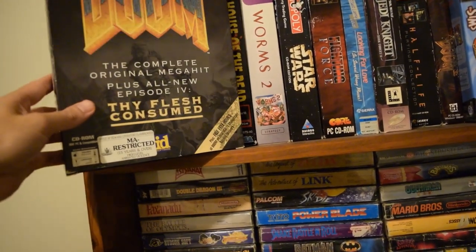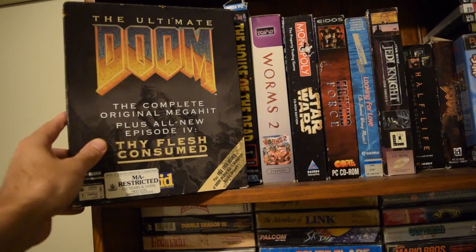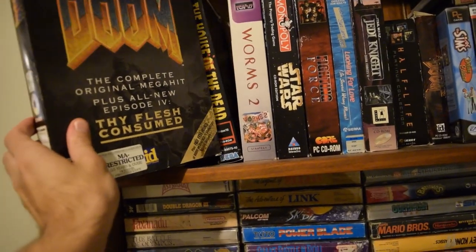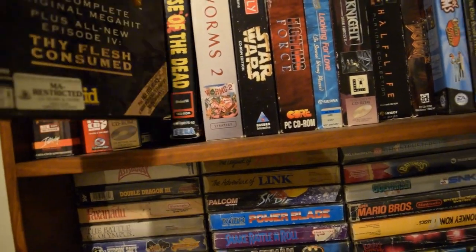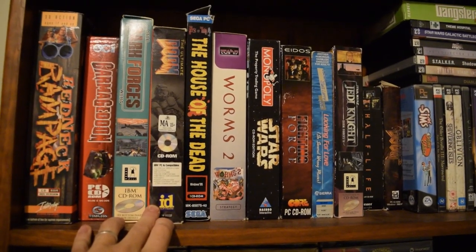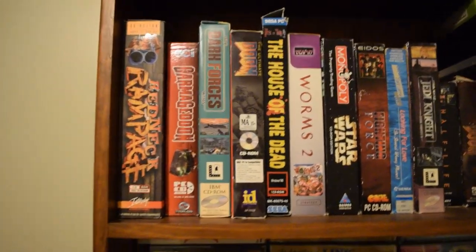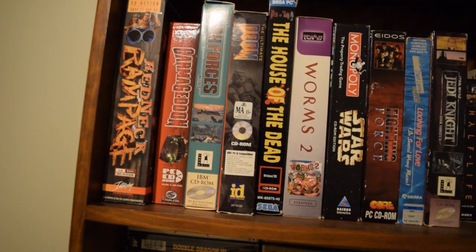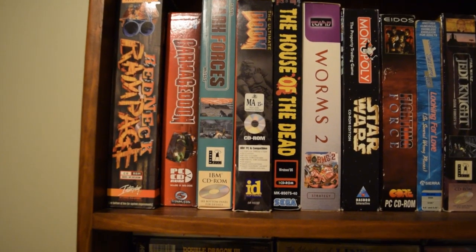Doom — the Ultimate Doom — is one I bought from a market for 50 cents. That now goes for about $150 plus, which is just one of those things. I thought it was a good deal but I didn't think it would be quite the deal that it was.